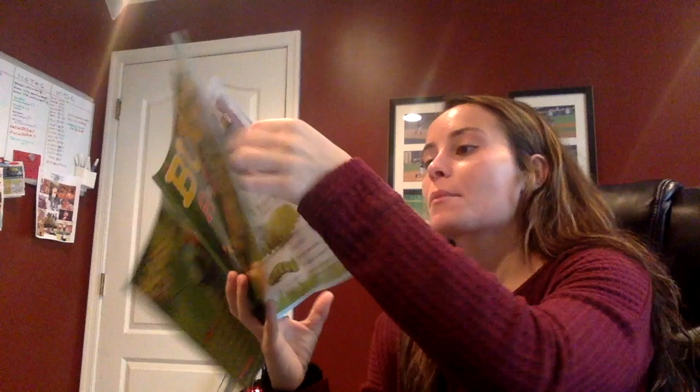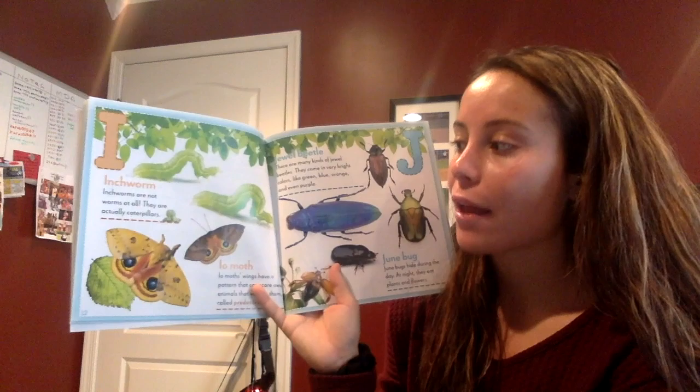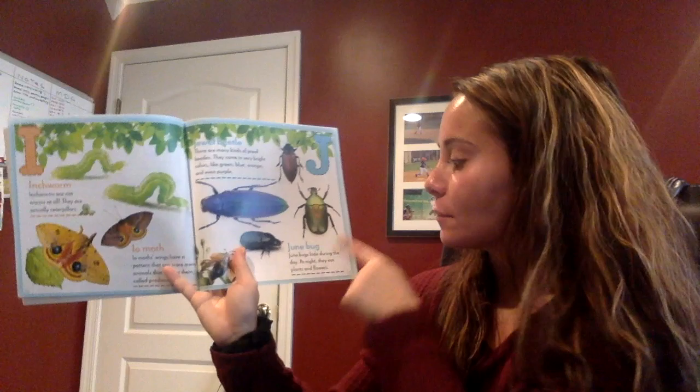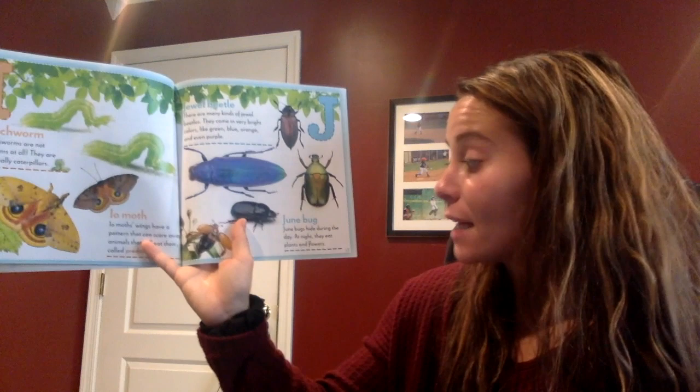I — can you say I? Good. I stands for inchworms. What letter is this, boys and girls? Good — J! J stands for the bug June bug. June bugs hide during the day. At night they eat plants and flowers.